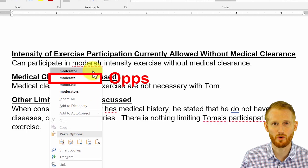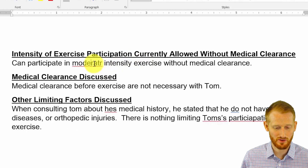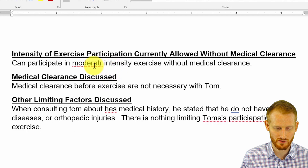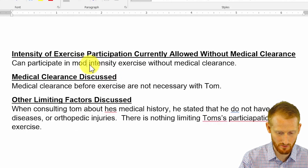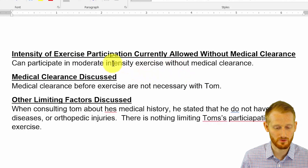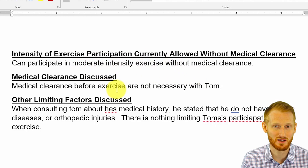In this case, there actually isn't one of them in there. This is supposed to say moderate intensity exercise. So when there isn't a correct word, you're going to have to edit the word yourself. So I can simply click it, type in 'moderate', and then click out of that word, and you'll see that the underlining goes away because it's no longer recognizing it as a potential mistake.